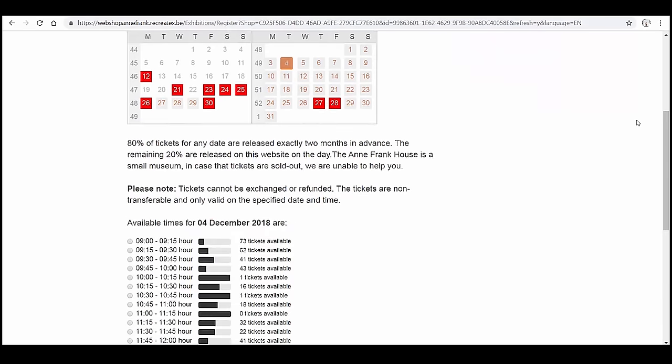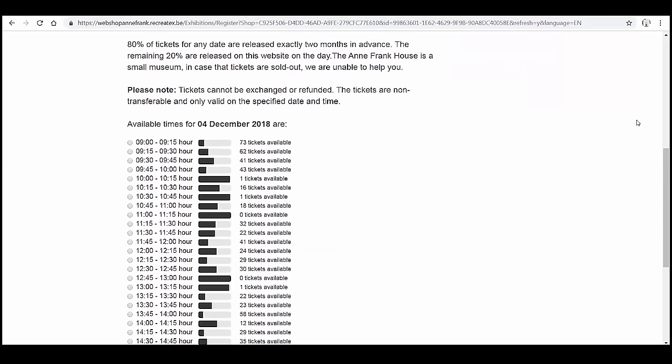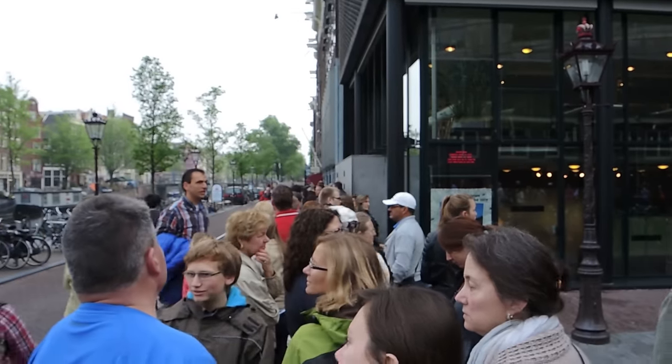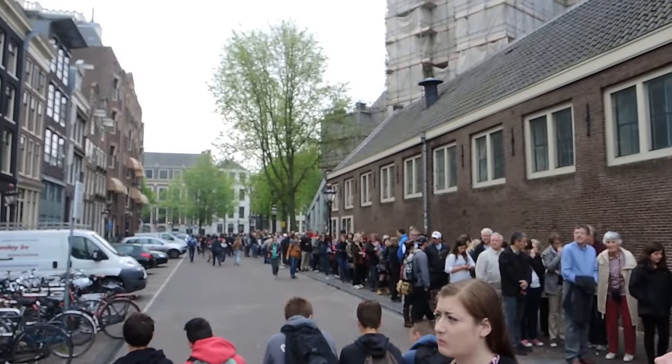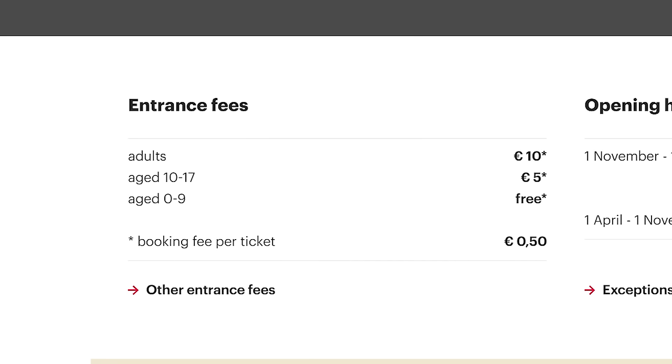Tickets are available on a first-come, first-served basis, but the lines can get unbearably long. Even with buying tickets in advance, you can still encounter some lines. Tickets are 10 euros, or about $11.50. For kids 10 to 17, it's 5 euros, and anyone under the age of 10 gets in free.